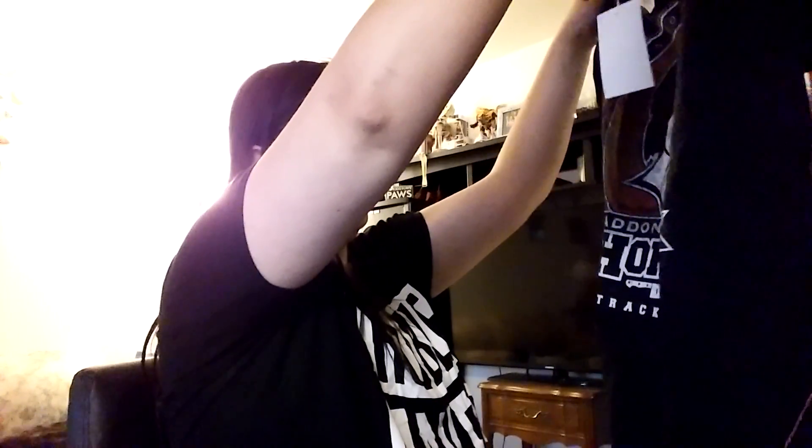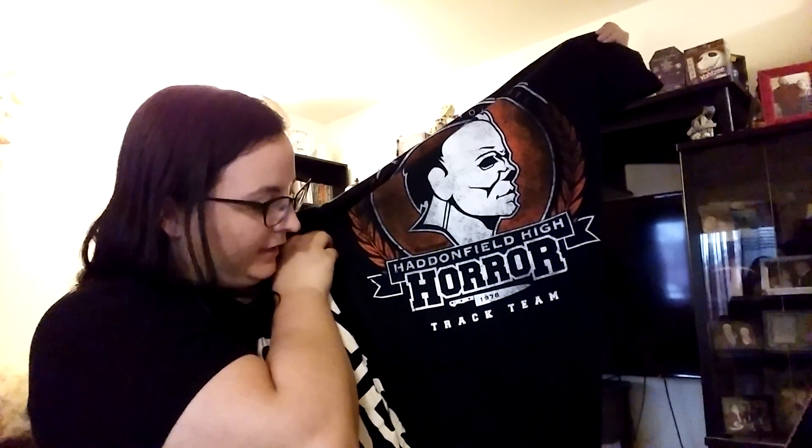The box is a different style this month. Let's see what's in here. There is a t-shirt here — Run For Your Life, Haddonfield High Horror, 1978 Track Team. This is from the Halloween movies. This is my size so this shirt is mine.